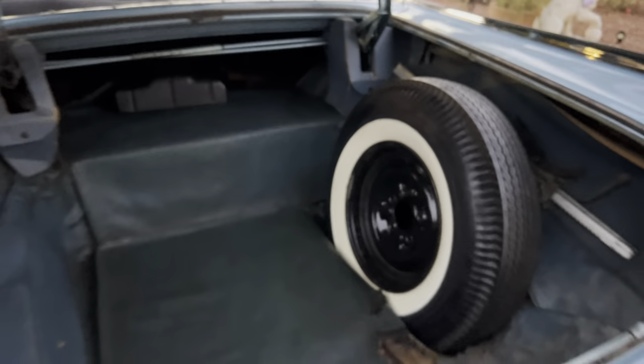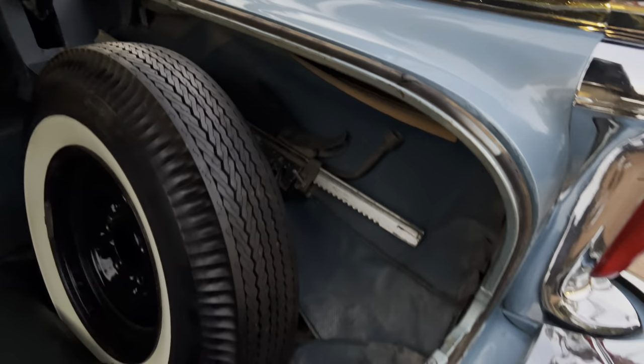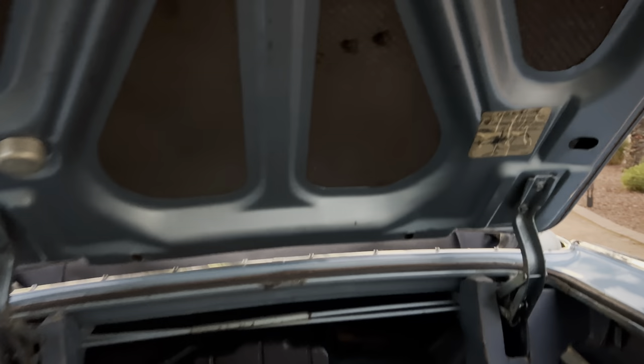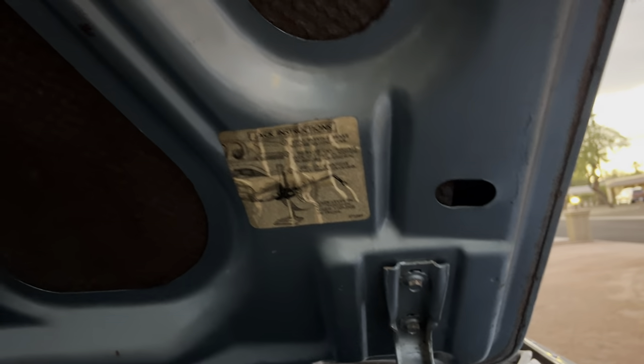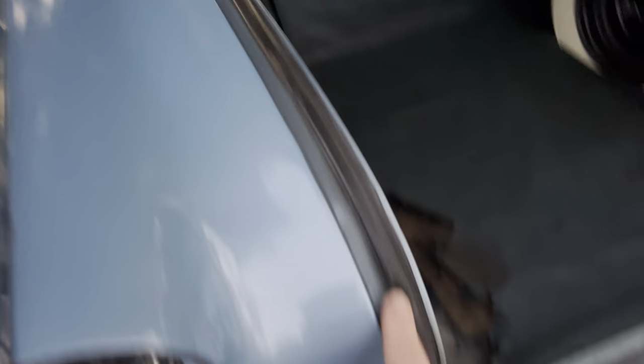Inside the trunk it's all original. Under the trunk here it's beautiful — original jack construction. It's got a light out, should have a light bulb there, but all the original weather stripping is unbelievable.